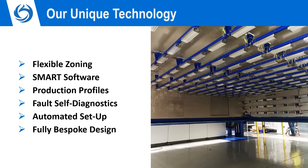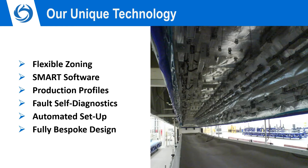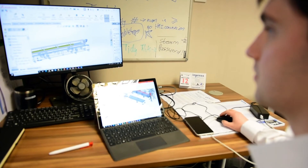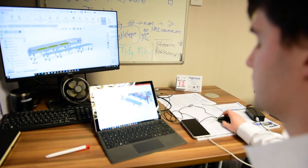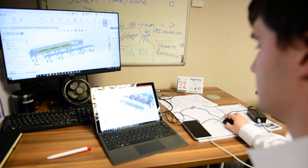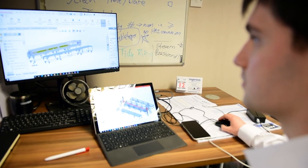In addition, the machine can self-diagnose faults and alert the operator when conditions fall outside of acceptable parameters. Each hot drape former is a fully bespoke design. Every element, from the size of the machine to how it loads, to the location of the control panels and sensors, can be customised to suit your needs and preferences.